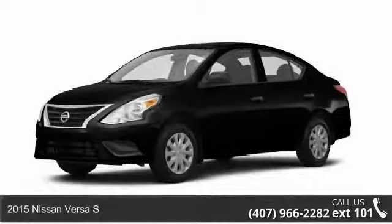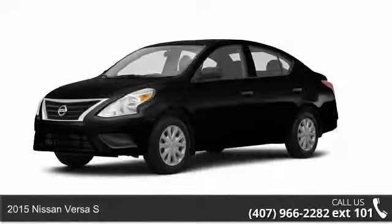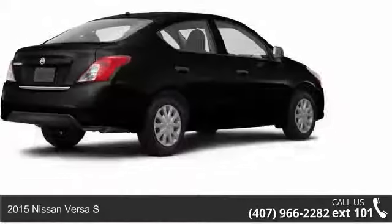Imagine yourself in this 2015 Nissan Versa S. This may be the set of wheels you've been looking for.